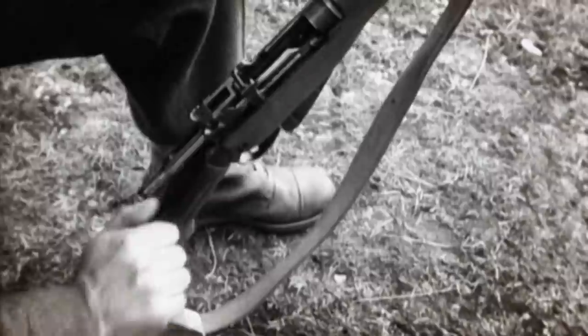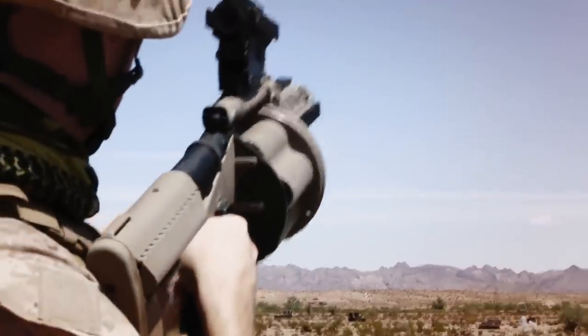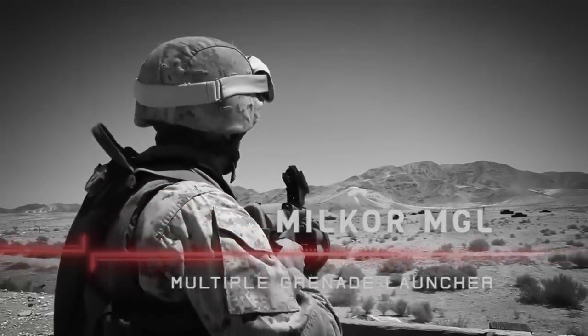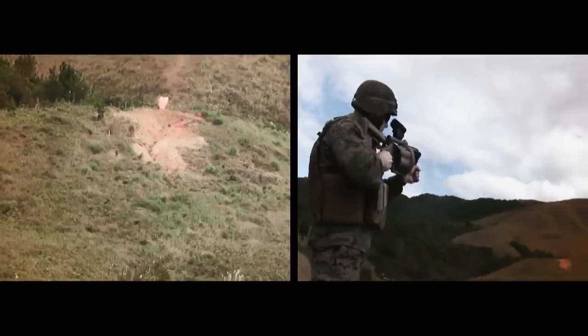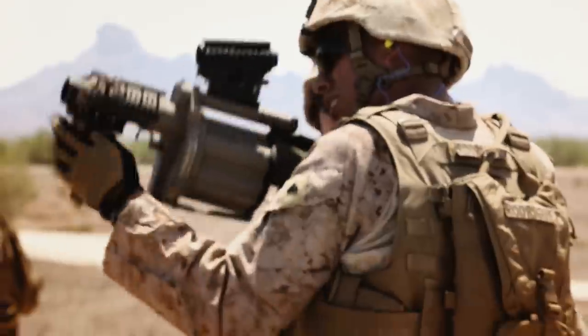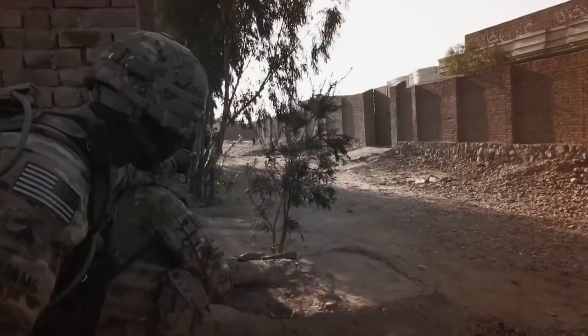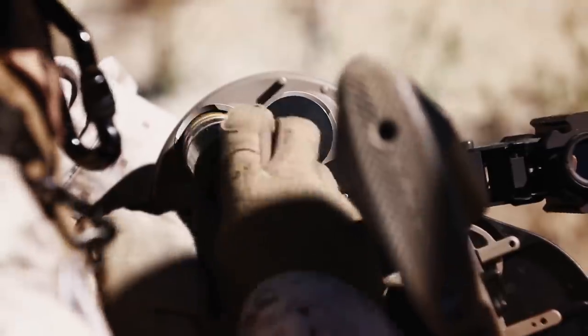In wars past, hand-held grenade launchers only offered a single shot. Multiple fragmentation rounds can now be blasted in rapid succession from the Milkor multiple grenade launcher. With a six-shot revolving barrel, it was first deployed in 2006 in Iraq. Simple, rugged and reliable, enabling troops to fire over 120 grenades per minute. With infrared settings for night operations, it assists troops launching assaults under the cover of darkness. In service with more than 50 countries around the globe, the M32's simple yet highly effective design makes this semi-automatic revolver a formidable battlefield adversary.